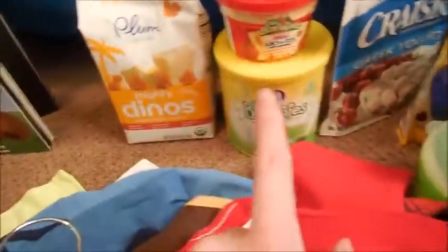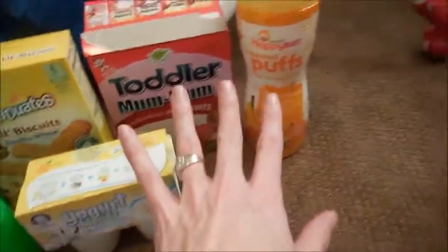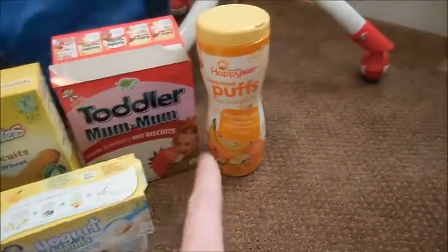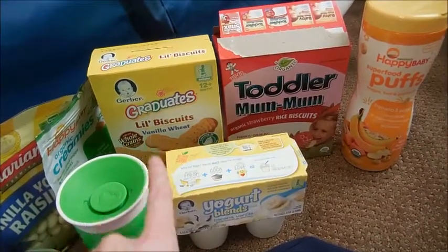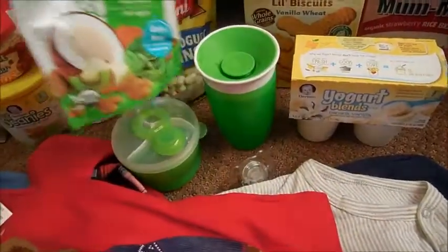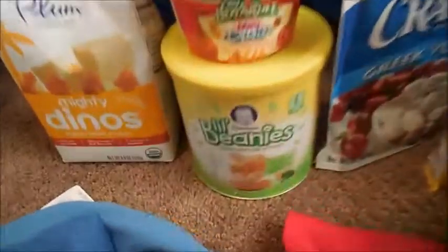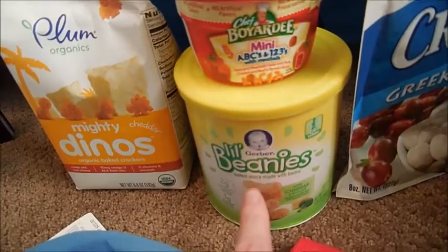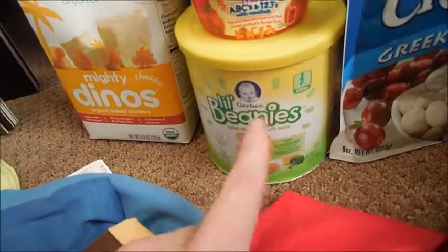This is all the food he's been trying and liking lately. A lot of these he already used to eat. Some are for younger babies but he still loves them, and they're good for teething. He's still loving these — they are really delicious, I've snacked on them a few times. Something new he's never had: little beanies, cheddar broccoli flavor. He eats these like crazy.